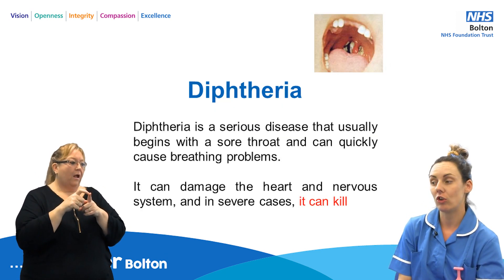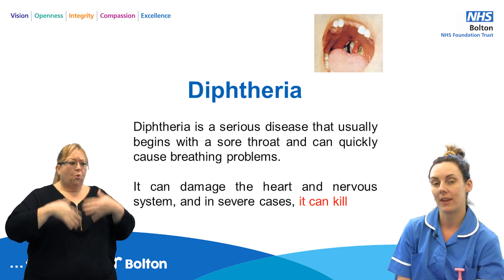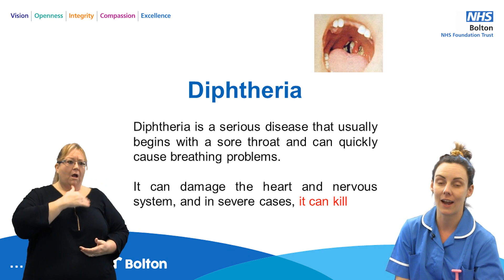Diphtheria is a serious disease that usually begins with a sore throat and can quickly cause breathing problems. It can damage the heart and nervous system, and in serious cases it can kill.